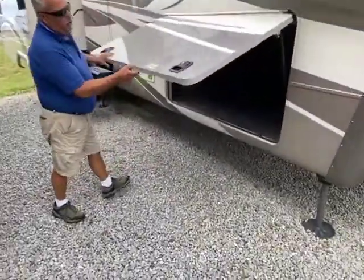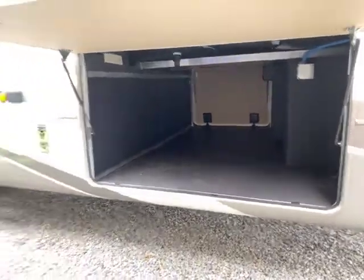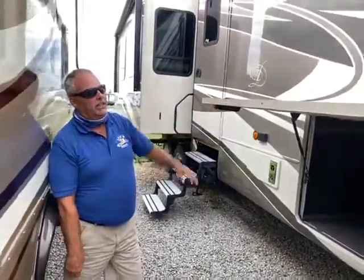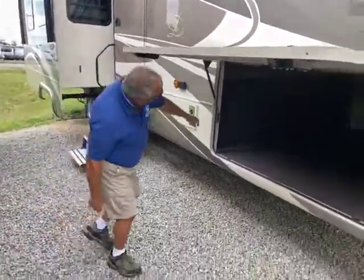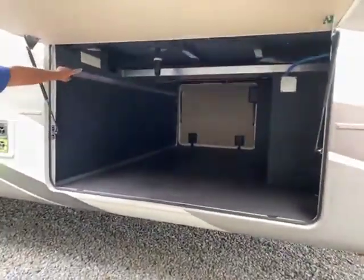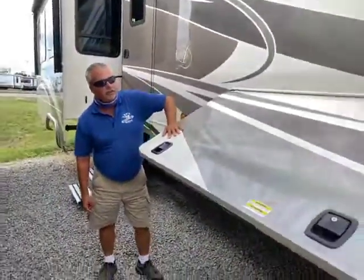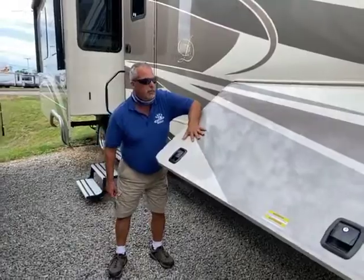Open up the storage bin — you got a nice big, thick storage bin here. That gives you an R25 factor in the ceiling and the floors. There's a heated duct in the basement here, and you got a metal pan that goes all the way into the basement. So as long as you keep the furnace going, all your water lines are heated. Slam latch doors.